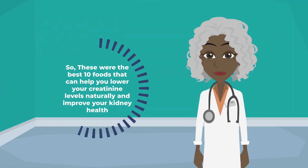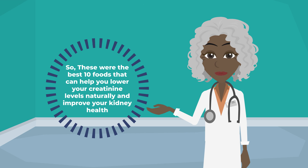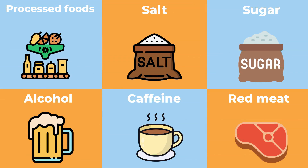So these were the best 10 foods that can help you lower your creatinine levels naturally and improve your kidney health. By adding these foods to your diet, you can support your kidneys and lower your risk of complications like chronic kidney disease, kidney failure, or dialysis. Of course, you should also avoid foods that can harm your kidneys, such as processed foods, salt, sugar, alcohol, caffeine, and red meat.